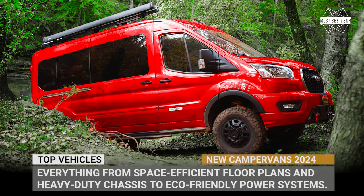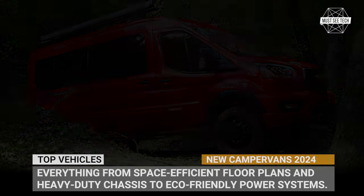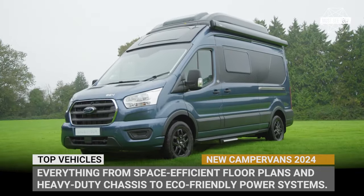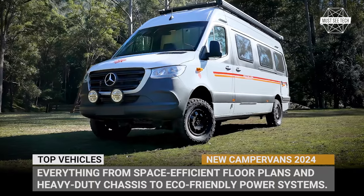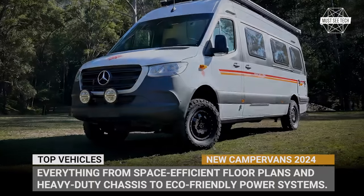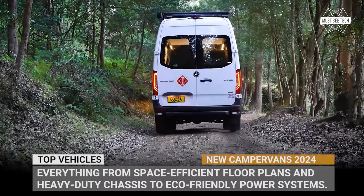Hey campers! Welcome back to Must See Tech! Today we've got an exciting preview of all new camping vans that will be departing on a quest of outdoor exploration in 2024. Whether you're a seasoned off-road tripper or an amateur weekend adventurer, you will not want to miss the incredible lineup we're about to show you.